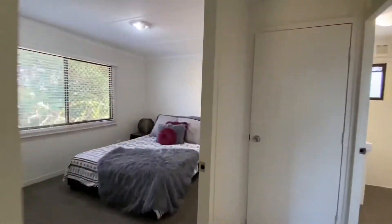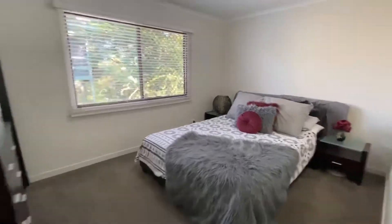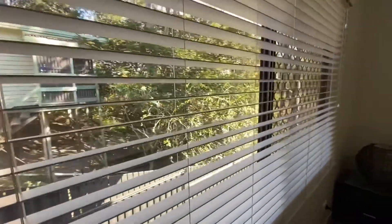Into the third bedroom here — again a good sized bedroom with a lovely little leafy outlook out the back of the property there, which is beautiful.